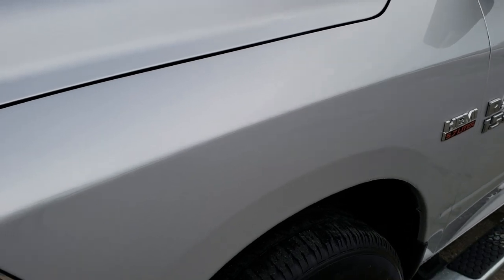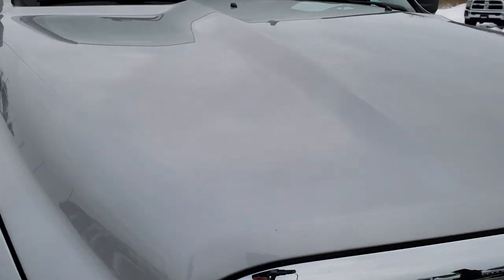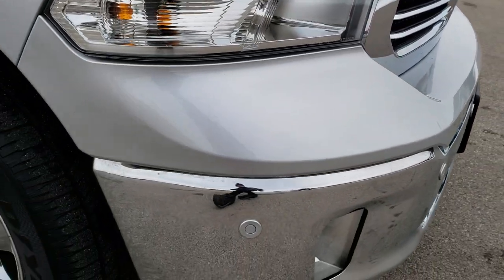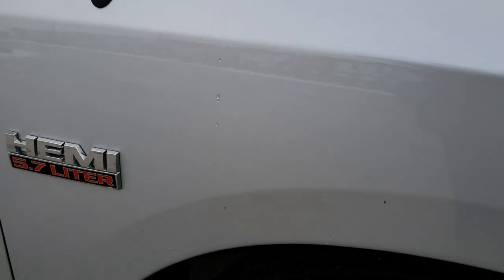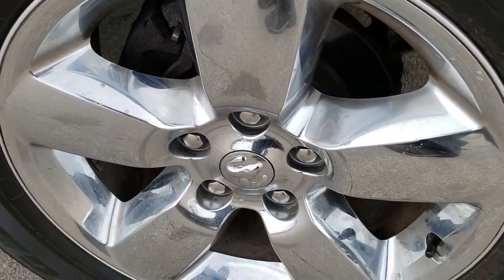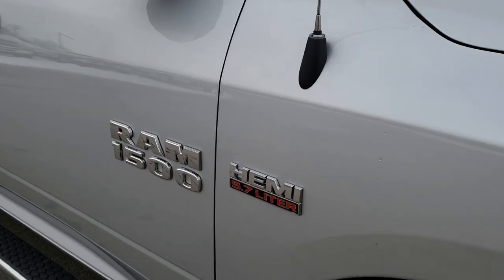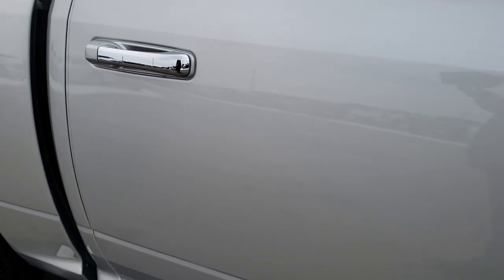I didn't see any dents or dings on that front fender. The hood looks like it's in excellent condition. Has the chrome trimmed grille, part of the Bighorn package. Didn't see any dents on the front bumper, and the passenger fender is in nice shape as well. No scuffs or scrapes on that rim. As you go down this side of the truck you can see just how clean the body is — how reflective and mirror-like that paint is.